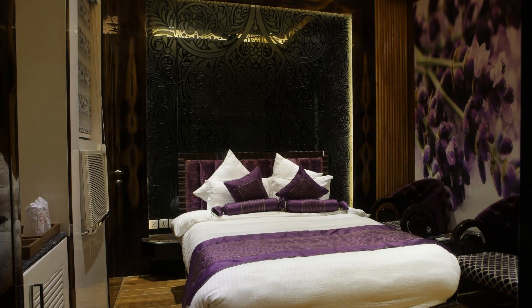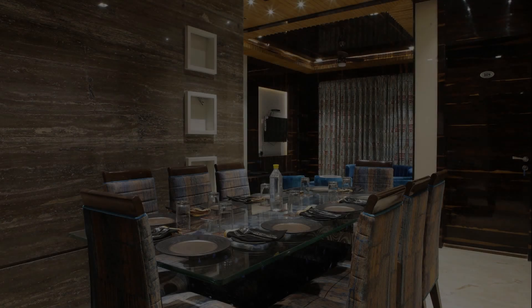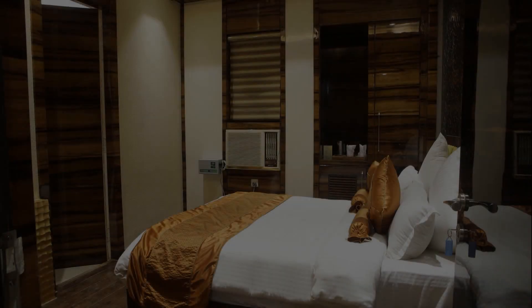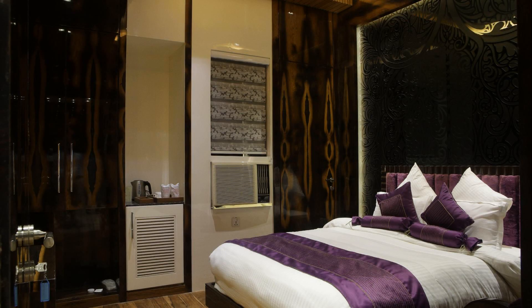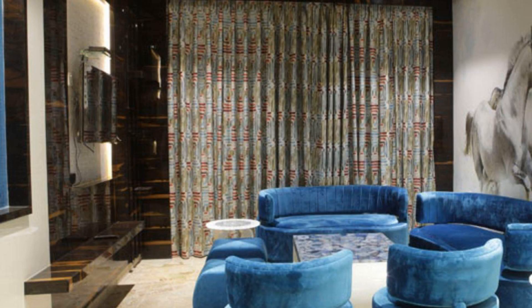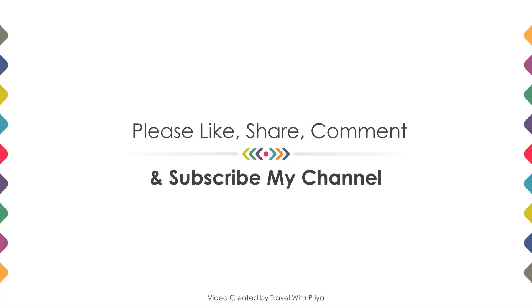If you are new to this channel or have not subscribed yet, then you must subscribe and press the bell icon so that you do not miss any upcoming hotel video. Thanks for watching the video till the end. We will meet again in a new video with a new property. Be safe, be happy.